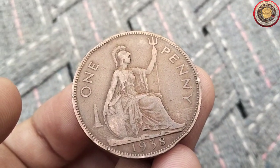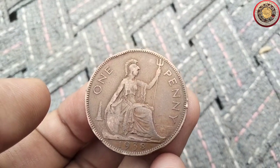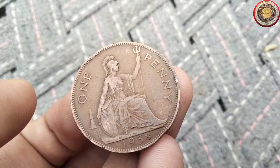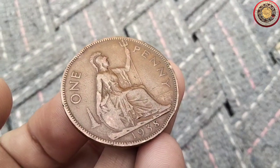Unlike the smaller denominations, which were redesigned for the new coinage of King George V in 1937 — the ship halfpenny and the wren farthing — the penny did not get a new design and retained the classic Britannia reverse until the end.